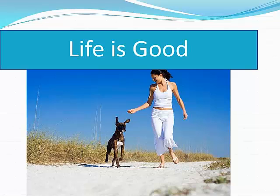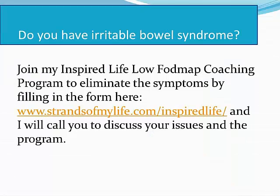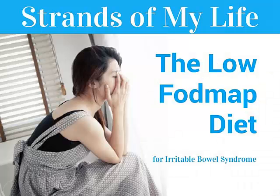I've been to a string of doctors throughout my life and not one mentioned this possibility — I had to discover it myself online. So if you have IBS and are in pain and afraid to leave the toilet, I've created the Inspired Life Low FODMAP Coaching Program just for you. This is a difficult diet to implement and this program will support you for six weeks while you do that. If you're interested in having a chat about your issues and the program, please fill out the form at www.strandsofmylife.com and I'll give you a call. Thank you.